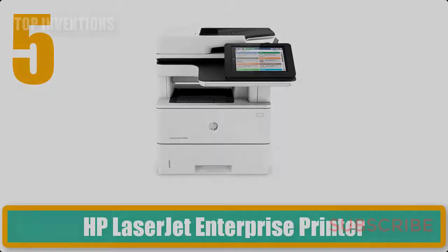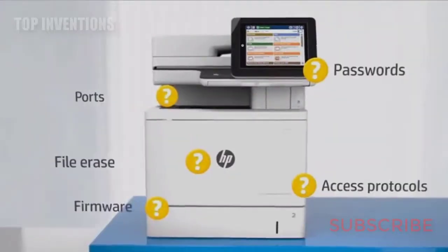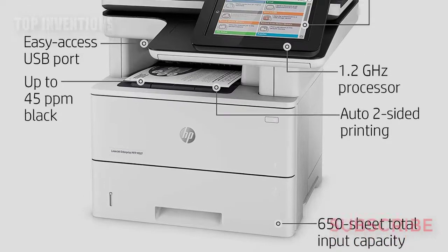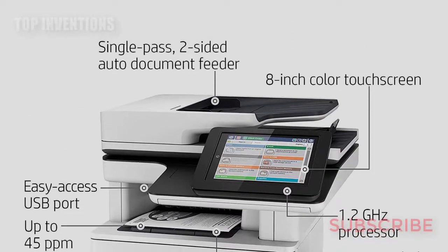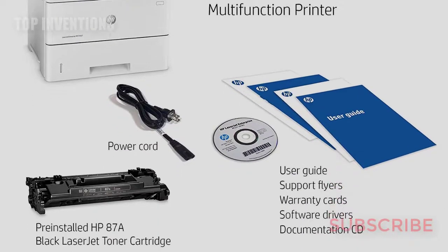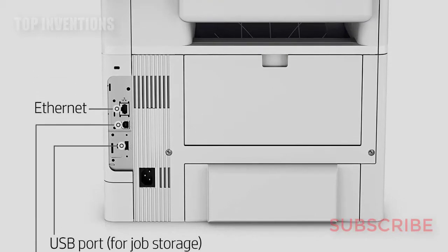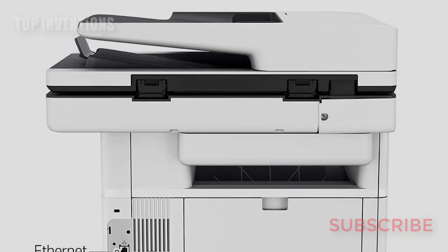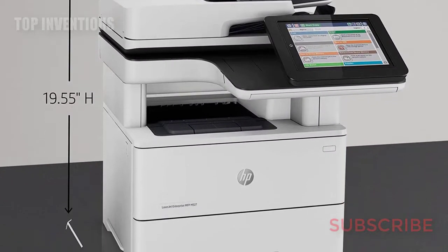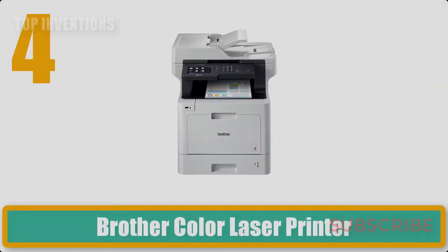Number 5: HP LaserJet Enterprise printer. Multi-level device security helps protect from threats. Original HP toner cartridges powered by Jet Intelligence help produce more high-quality pages. Don't wait for documents — this printer delivers the first page in as few as 8.5 seconds from energy-efficient sleep mode. Speed through jobs, print two-sided documents quickly, and scan both sides of the page at once.